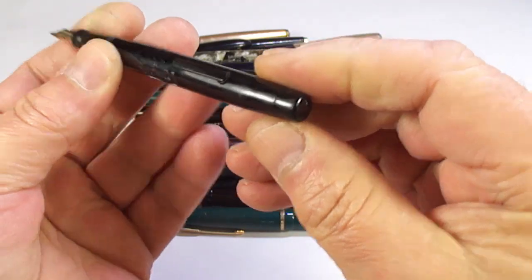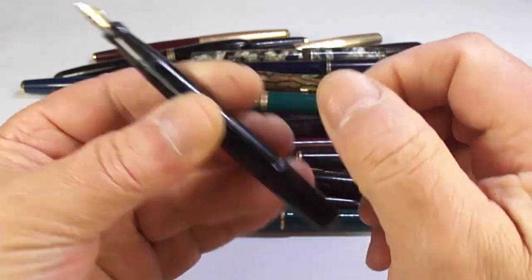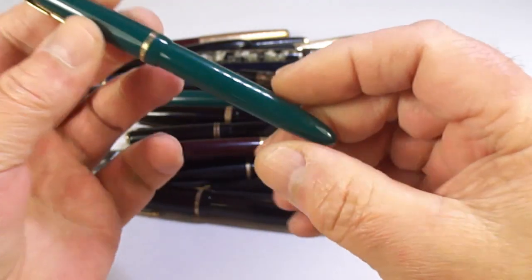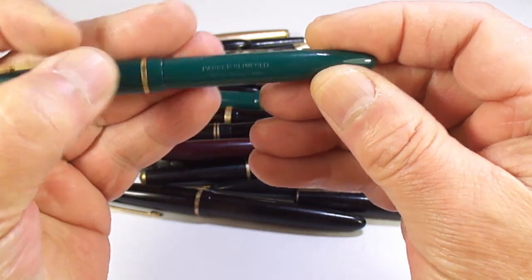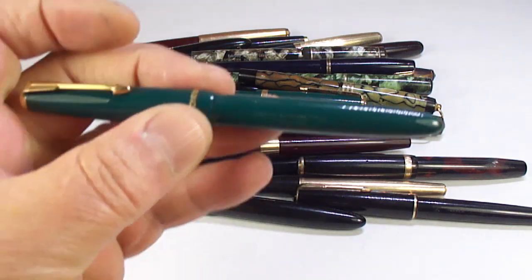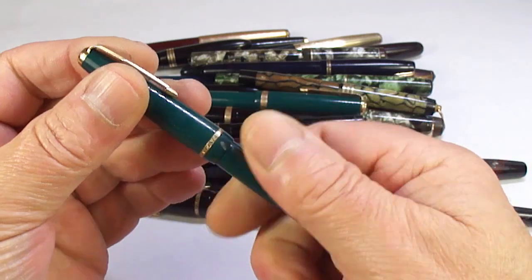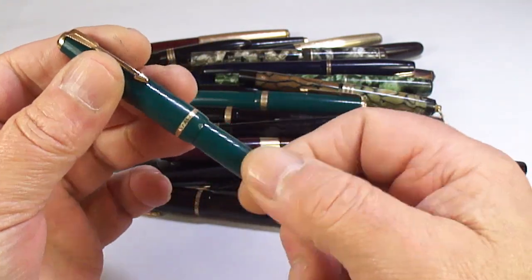What we've got here looks like a Swan — there's no cap with it, but it'll be good for parts or we'll find a cap for it. And here's another Parker Slimfold in green, which is a little more sought after than the standard black colors.